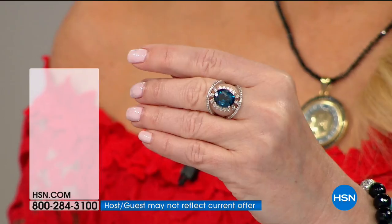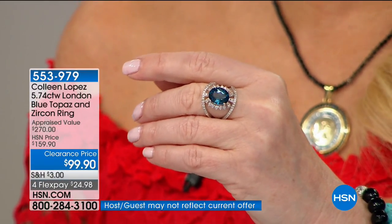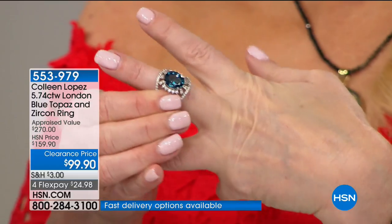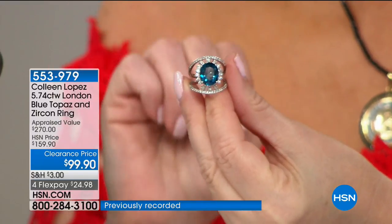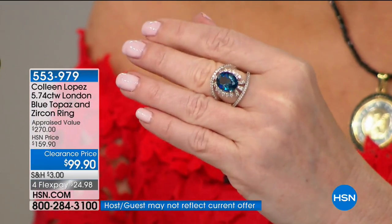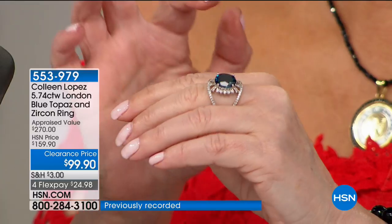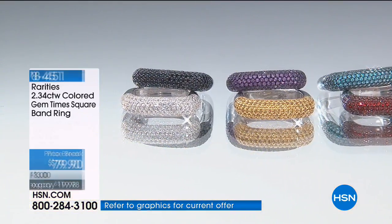Next, a stunning ring with 5.74 carats of London blue topaz. Unfortunately we only have 100 of these in sizes 6, 7, and 8. That center stone alone is worth the price of admission — appraised at $270. Colleen sold this very successfully at $159; today it's $99.90 on FlexPay for under $25. It's simply amazing — one of the largest London blue topazes we've ever offered — with all of that white zircon surrounding it and beautiful open space in the design.